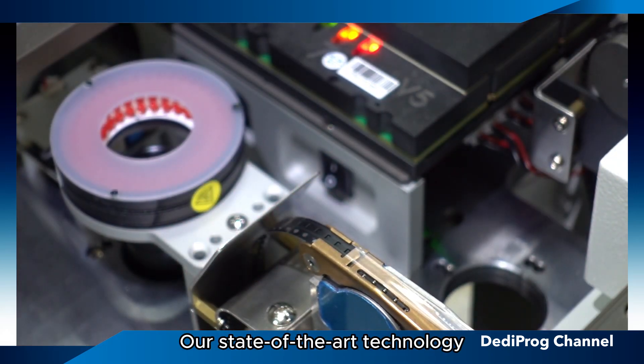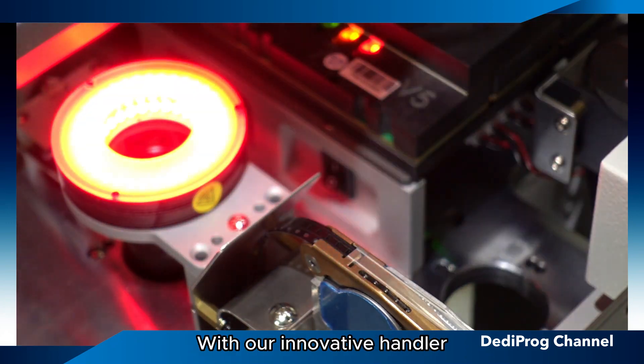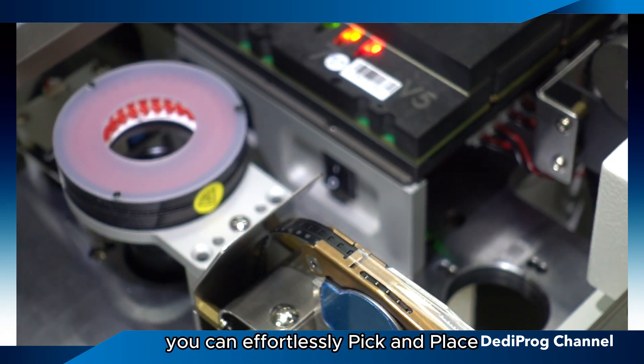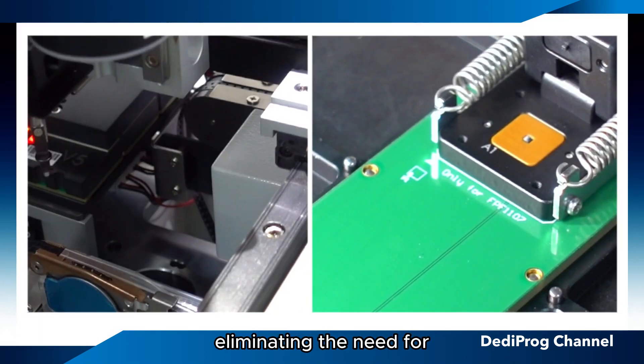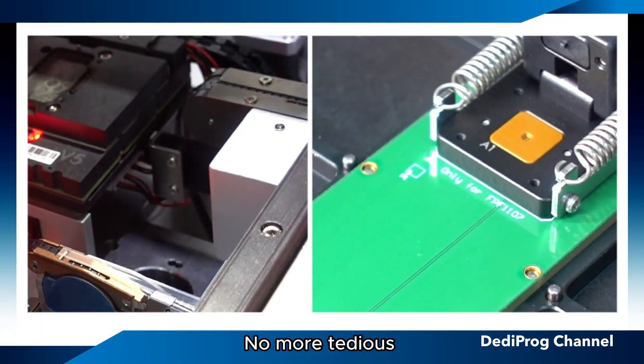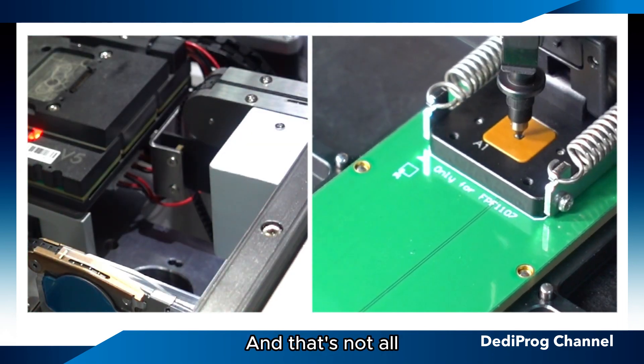Our state-of-the-art technology is fully capable of programming these tiny ICs. With our innovative handler, you can effortlessly pick and place this type of tiny IC, eliminating the need for manual intervention. No more tedious and time-consuming programming by hand.